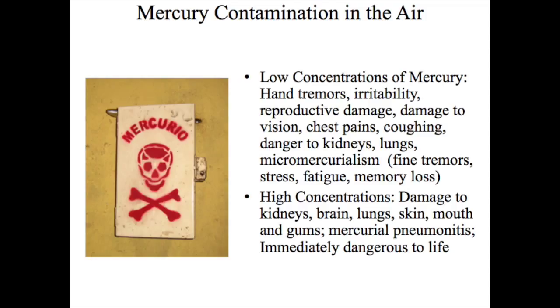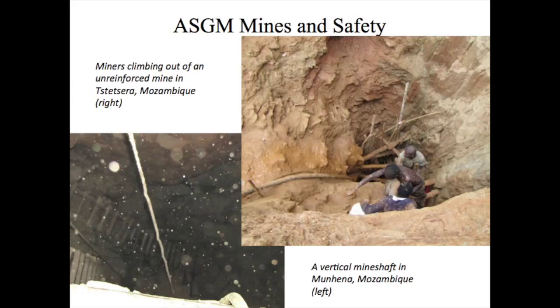Although ASGM is now receiving international attention due to the dangers associated with mercury pollution, the reality is that mercury is only one of many dangers that miners face. Another danger is the process of extracting ore. Mines are often poorly ventilated and not reinforced, and the lack of education related to mining engineering and safety results in mines that collapse, often injuring and killing miners.